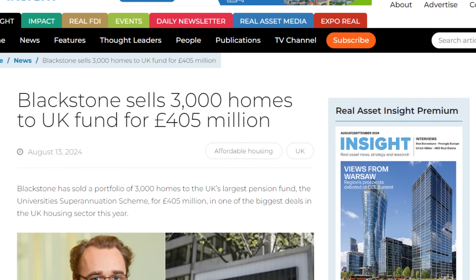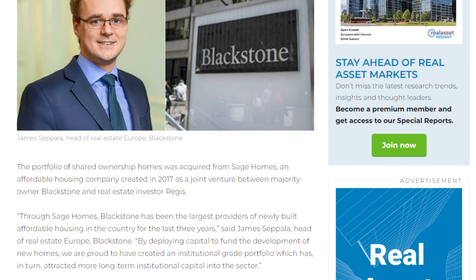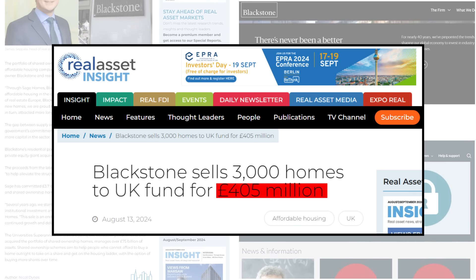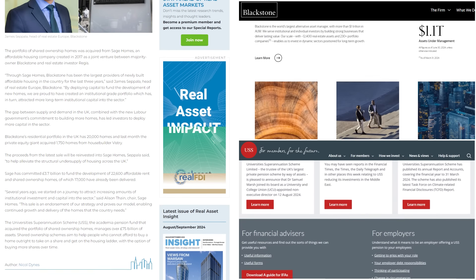At the end of August, Blackstone Group made a huge move by selling 3,000 homes to the UK's university superannuation scheme for a staggering £405 million. This deal is one of the biggest in the UK real estate market this year.